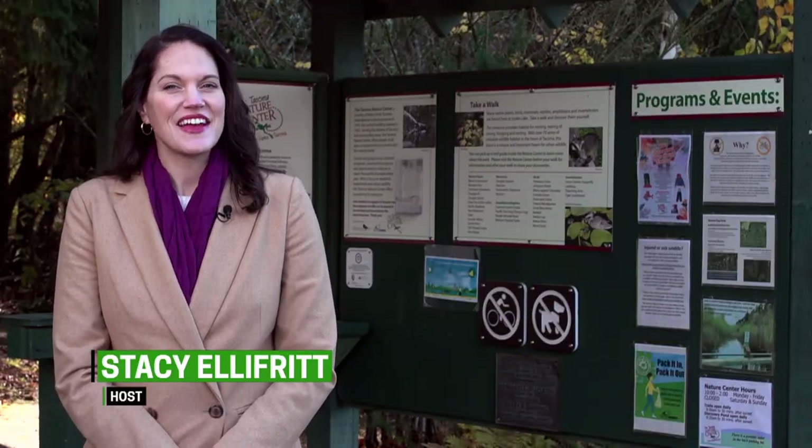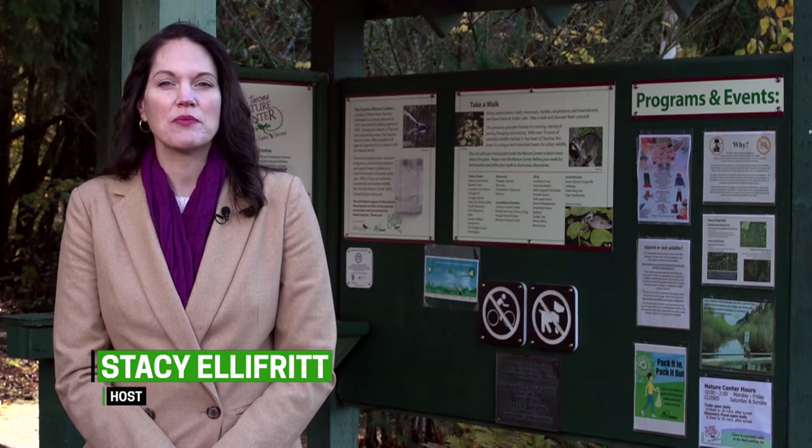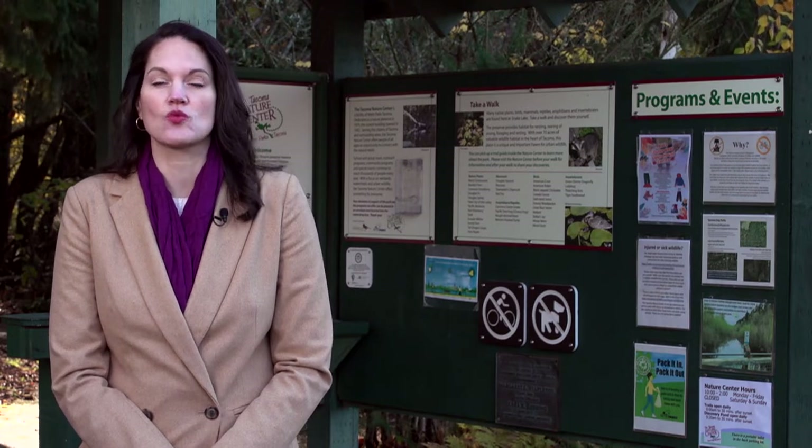Welcome back. Next up, we'll learn about the Washington Materials Marketplace. This free online platform aims to create a network where hard-to-recycle items become another organization's raw materials.